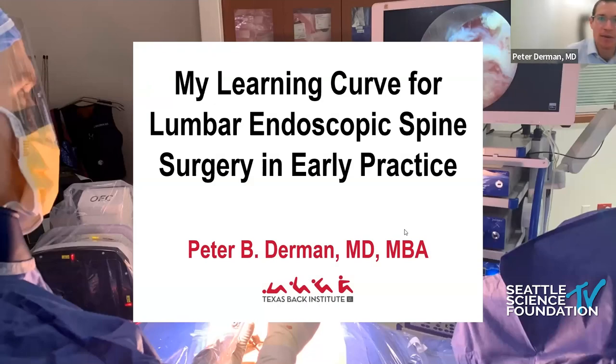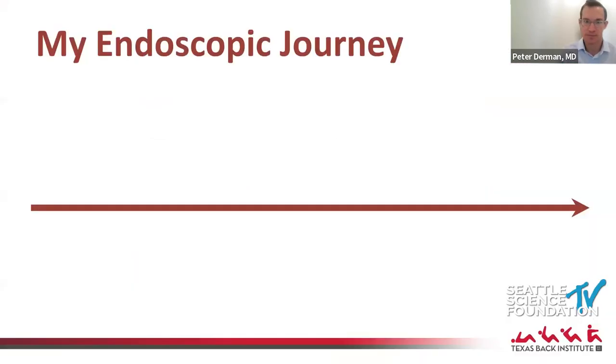I'm giving my talk today on my learning curve for lumbar endoscopic spine surgery in early practice. I wanted to discuss how I integrated this into my practice, both from a learning curve perspective as well as from a broader perspective. Let me walk you through my journey in endoscopy.